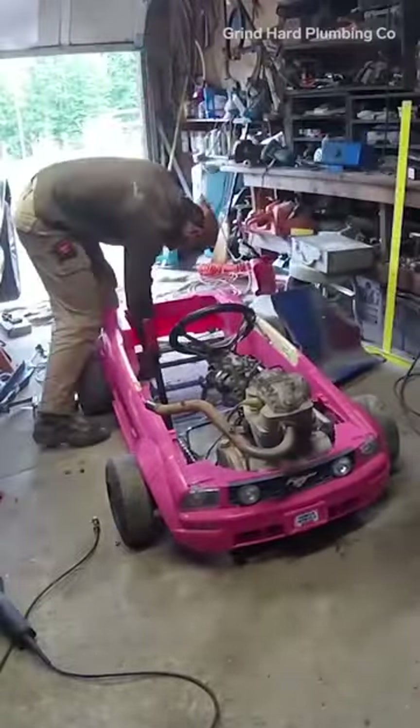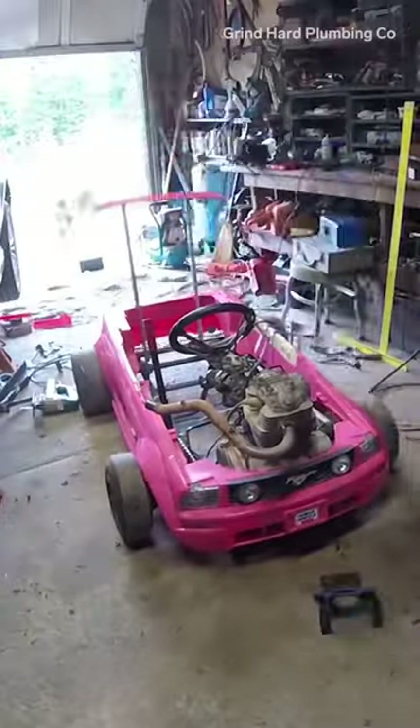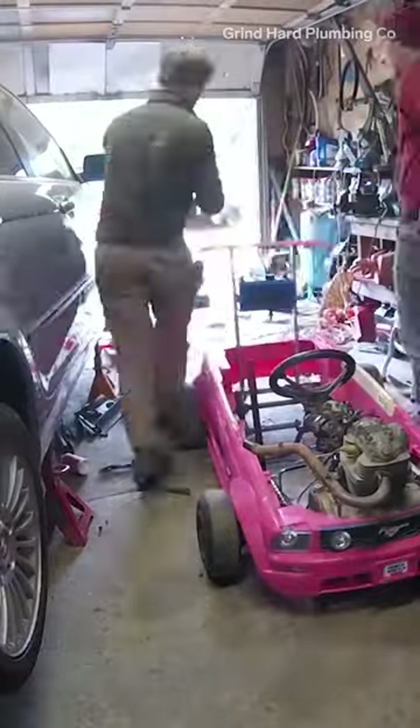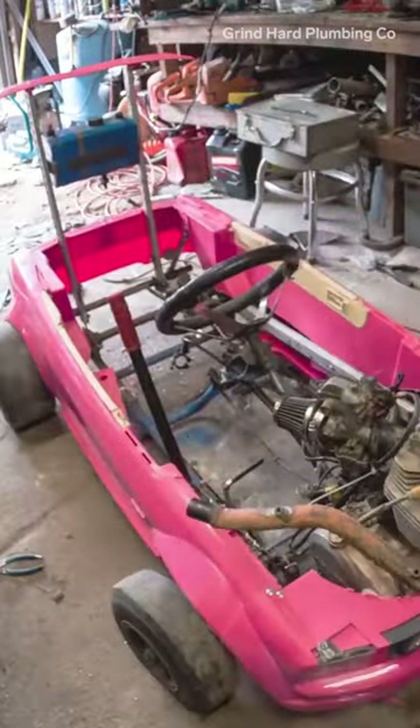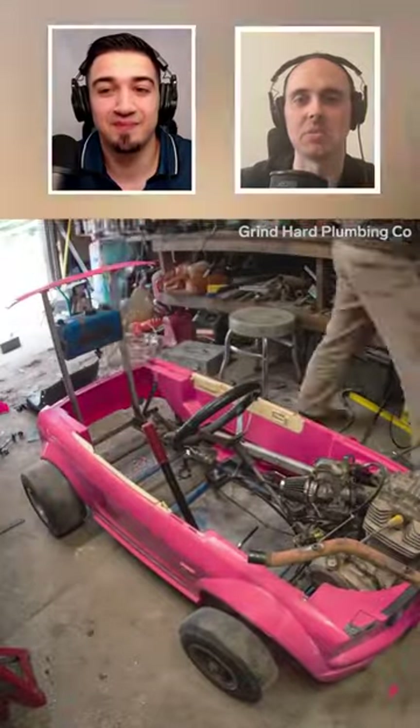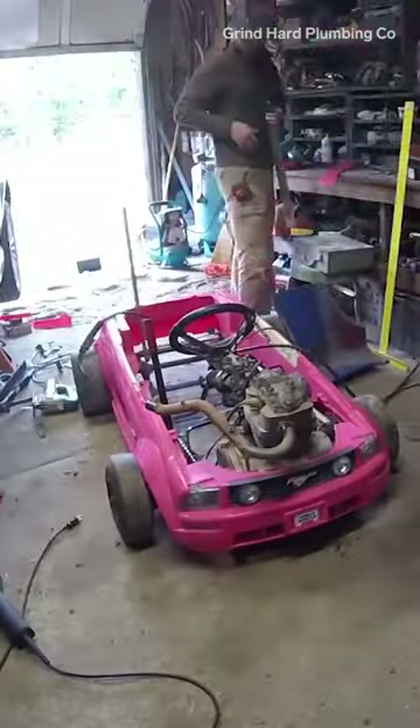The Barbie car is made out of a used go-kart. To make room for its rubber tires, they had to make a wide body kit out of $5 pink buckets from Walmart. I'll skip all the obvious jokes. I just love that they moved the engine from the rear of this car to the front.